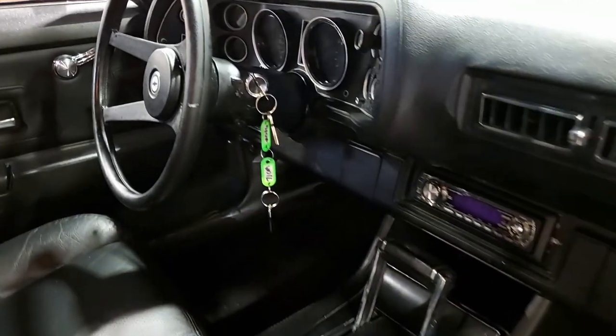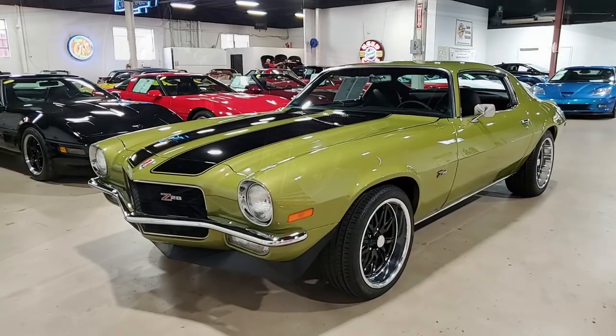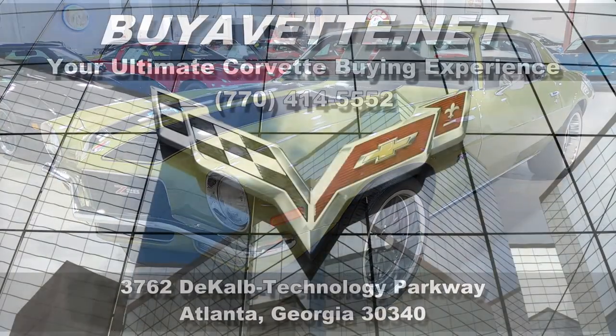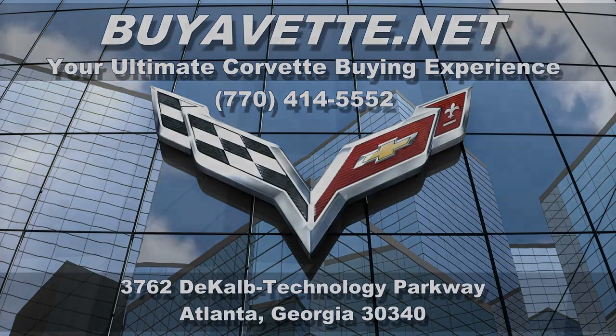Be sure to subscribe to our YouTube channel and hit the notification button, and you'll see all the new cars that come in. If you want to know the pricing on this car and see detailed photos, click the link right below this video and it will take you to all that information. Give us a call today — buyavet.net, Atlanta, Georgia. We'll see you next time.